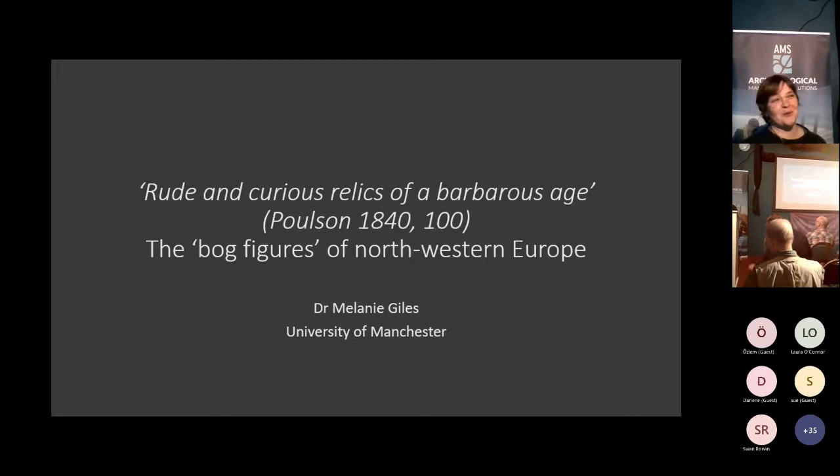Thank you very much for the invitation to speak with you this evening. As Mary said, I'm going to try and give you a few thoughts on what I think bog figures might be, through a particular case study dear to my own heart from Holderness in East Yorkshire, then pull back to tell a story about why these anthropomorphic figures capture our imagination - and I think they were always meant to do that - and how we've had very different ideas of what they should do for us, particularly in a museum context, and how new discoveries might force us to rethink that.